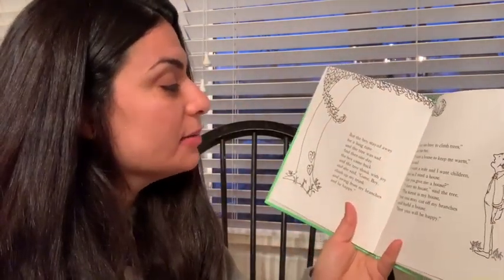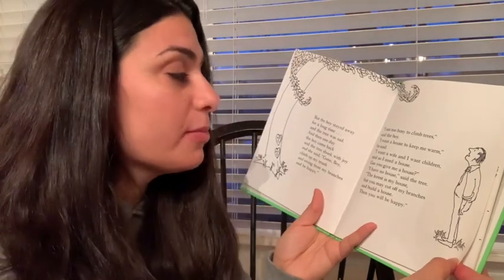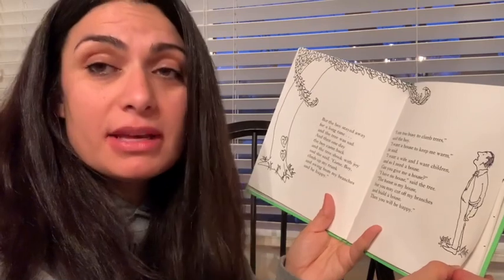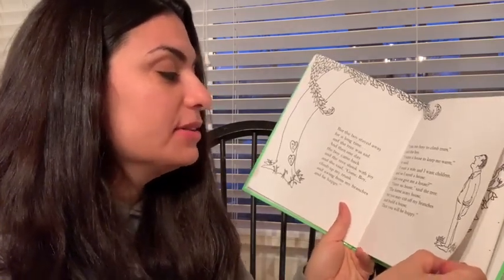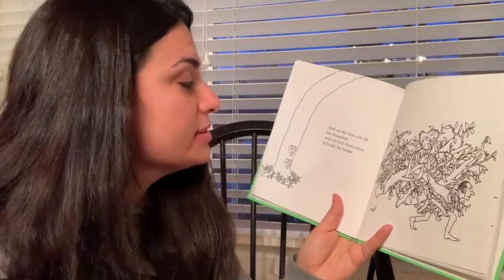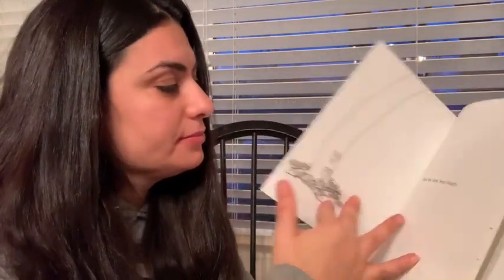But the boy stayed away for a long time, and the tree was sad. Then one day the boy came back and the tree shook with joy and said, come boy, climb up my trunk and swing from my branches and be happy. I'm too busy to climb trees, said the boy. I want a house to keep me warm. I want a wife and I want children, so I need a house. Can you give me a house? I have no house, said the tree — the forest is my house. But you may cut off my branches and build a house, then you will be happy. So the boy cut off all her branches and carried them away to build his house. The tree was happy again — she gave something to her friend, and that made her happy. She liked being a good friend and giving her friend help.